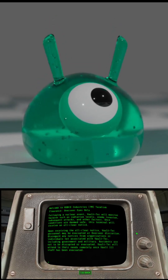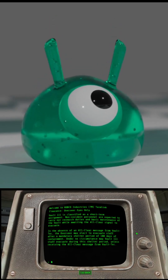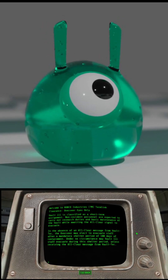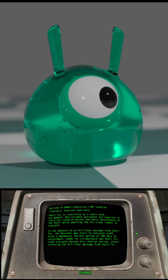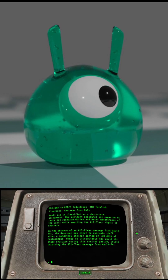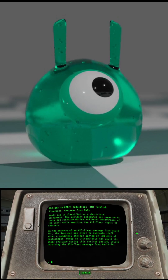Residents are not to be disrupted or evacuated. Vault-Tec will attend to their needs remotely once Vault 111 staff has been evacuated. Vault 111 is classified as a short-term assignment. Non-resident personnel are expected to carry out research duties and basic maintenance while awaiting the all-clear signal. In the absence of an all-clear message from Vault-Tec, the Overseer may elect to evacuate staff after a mandatory shelter period of 180 days. Under no circumstance may Vault 111 staff evacuate during this shelter period unless receiving the all-clear message from Vault-Tec.